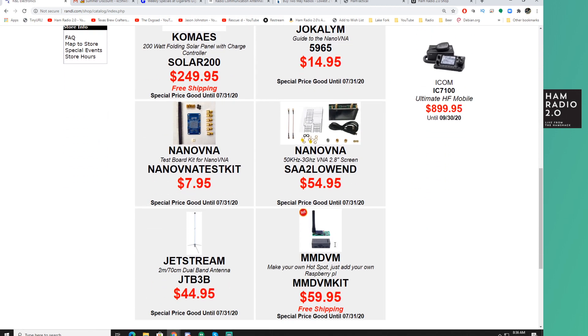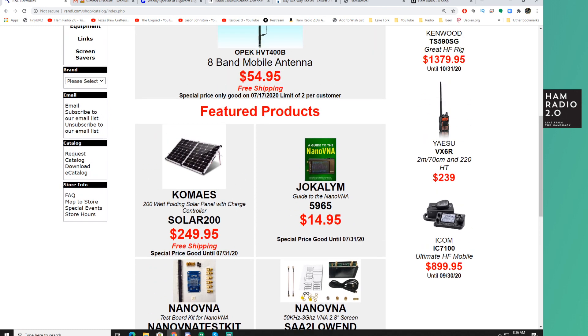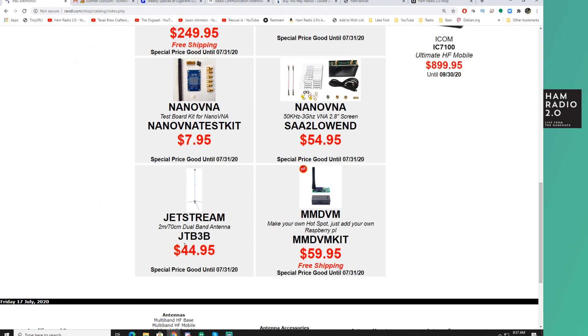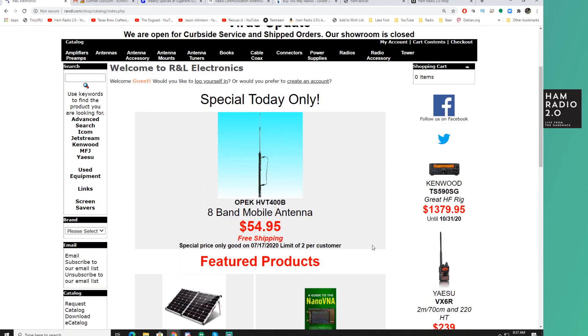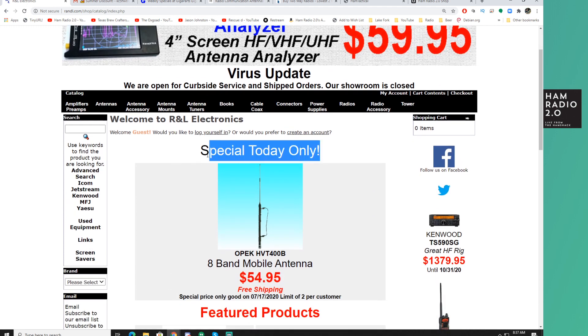Scrolling down on rnl.com, he's still got basically the same stuff he's had for the last few weeks: these 200-watt folding solar panels, two different versions of the Nano VNA, the Jetstream base station dual-band antenna, and the MMDVM kit for $59.99. Those have been there for a few weeks now — I assume they're probably selling well, that's why he's keeping them up on the front page. This daily special changes every day, so this is the Friday special — tomorrow will be something different.